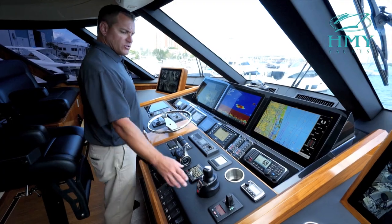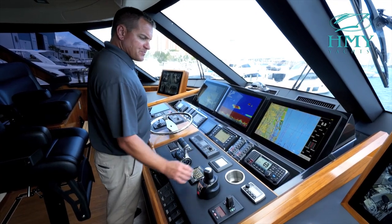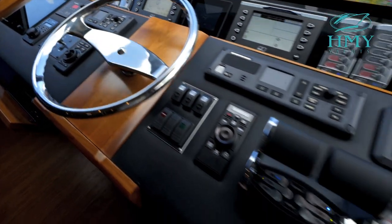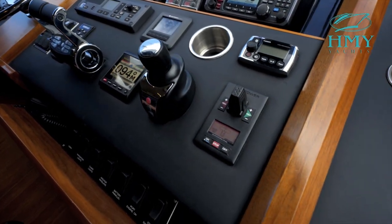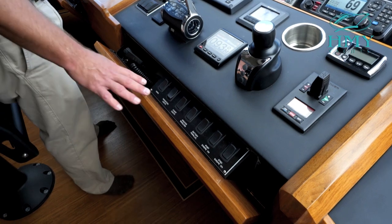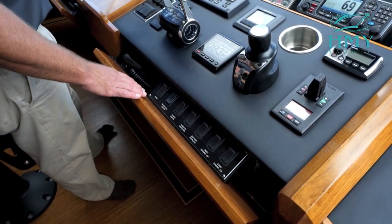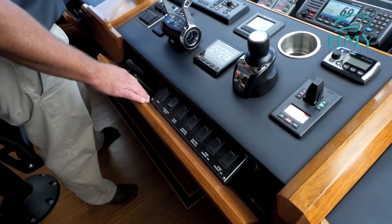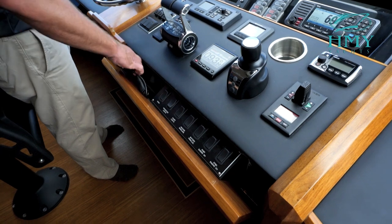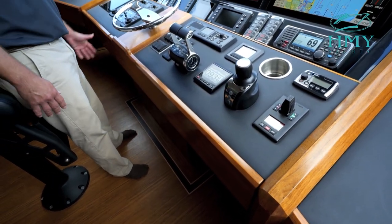We have a Zenta joystick from the MTU. We have our Seat Keeper display as well as our backup controls for MTUs, our Carlisle & Finch searchlight, FLIR infrared camera system. These drop-down drawers house your toggle switches for some of your lights and also your port and starboard engine keys, as well as your horn and of course your VHF mics. This can all be stored out of sight when you're not using it — close it up for a nice clean look.